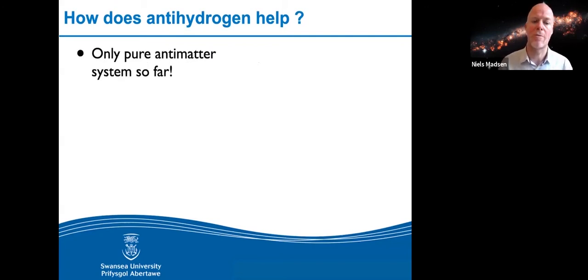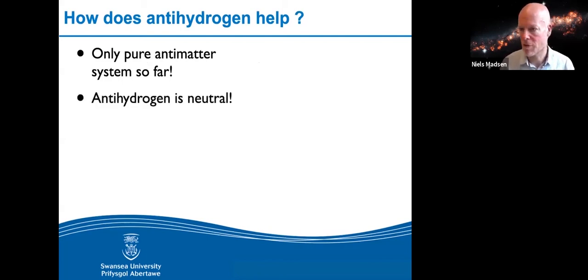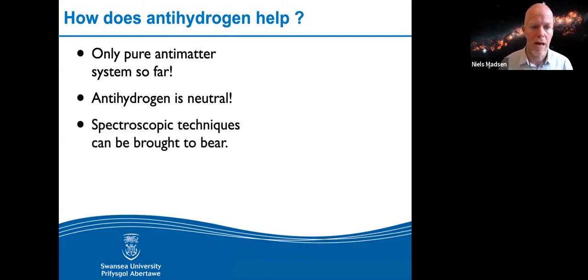We can only make antihydrogen. It has a big advantage: it's neutral — electrically neutral. Think about picking up charge on a carpet at home — it's very easy to pick up charge. If something is neutral, it doesn't care, and you can do much more precise measurements. Another big advantage is that being neutral means you can potentially measure gravity on it. But what really pushed us toward antihydrogen is that it's a bound system with internal states — it's an anti-atom — so we can use spectroscopy to study it.